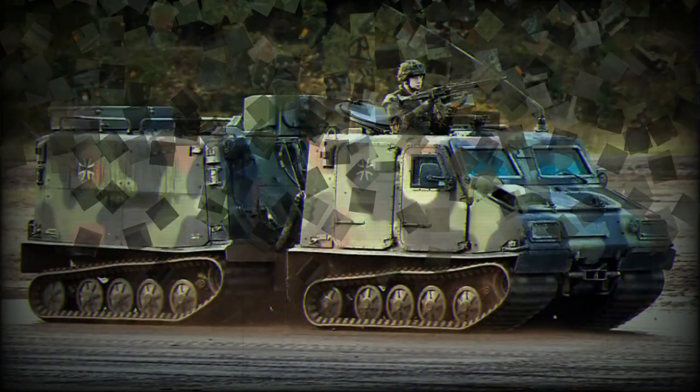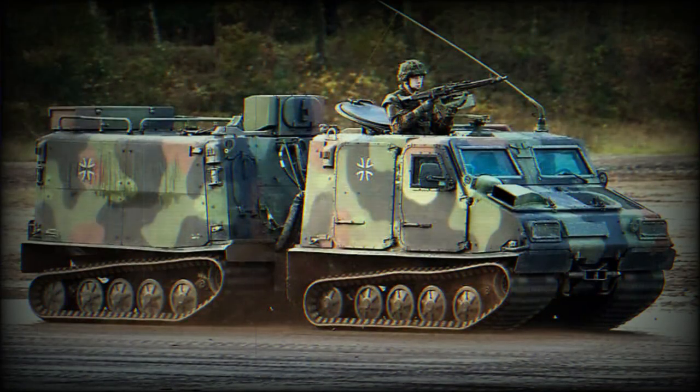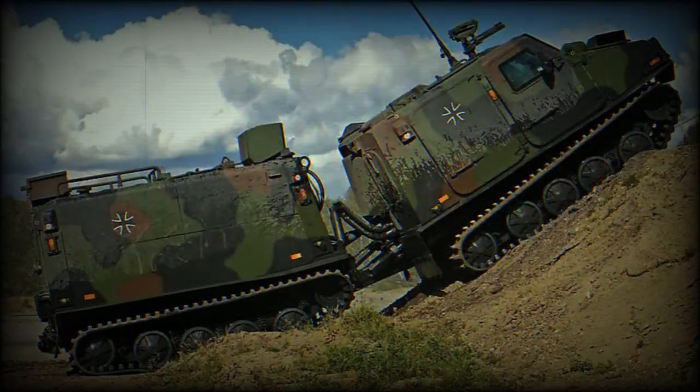It consists of two units, with all four tracks powered. With a length of 6.36 meters, a width of 2.3 meters, and a height of 2.43 meters, it can carry up to 10 people or 1.37 tons of payload, among a total weight of 7.3 tons.